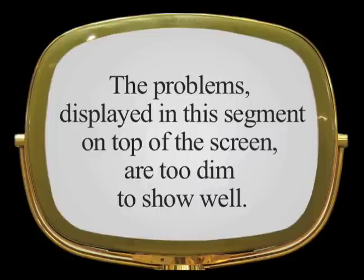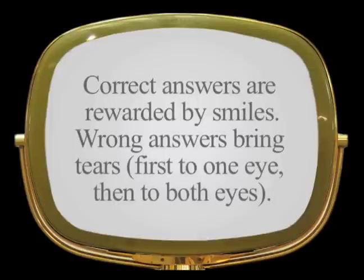The problems, displayed in this segment on top of the screen, are too dim to show well. Correct answers are rewarded by smiles. Wrong answers bring tears — first to one eye, then to both eyes.